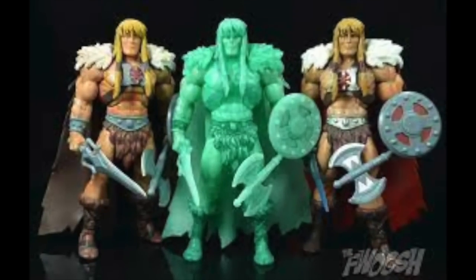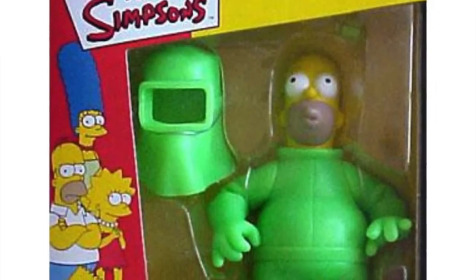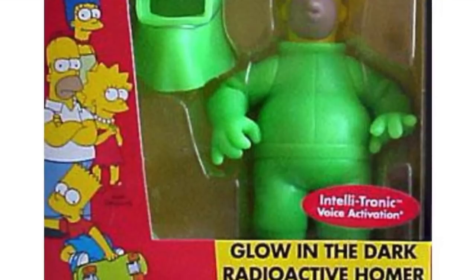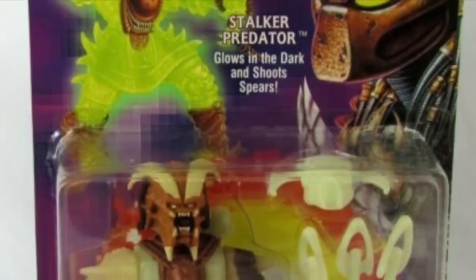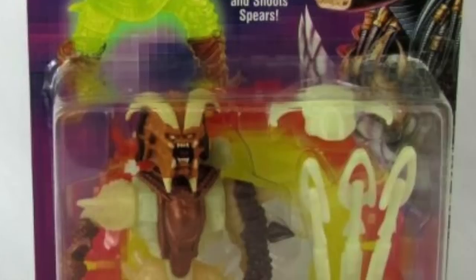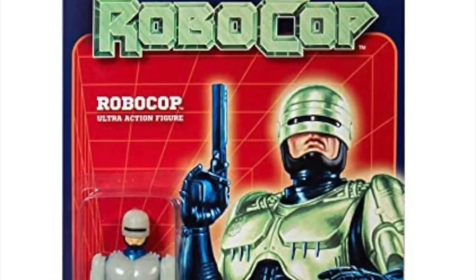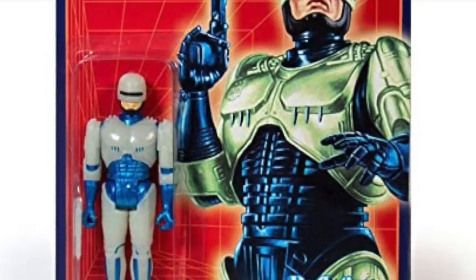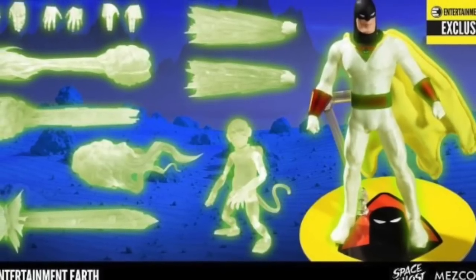Clever brand managers love when they can take an existing tool and give it a glow-in-the-dark version, because tooling is really expensive. Tooling costs about a hundred thousand dollars for an original action figure, and if you can re-release that figure either in glow-in-the-dark or with glow-in-the-dark parts, you've done what's called maximizing the tool. The tool is a one-time investment, and if you can release it over and over again in new decos, you're maximizing that investment.